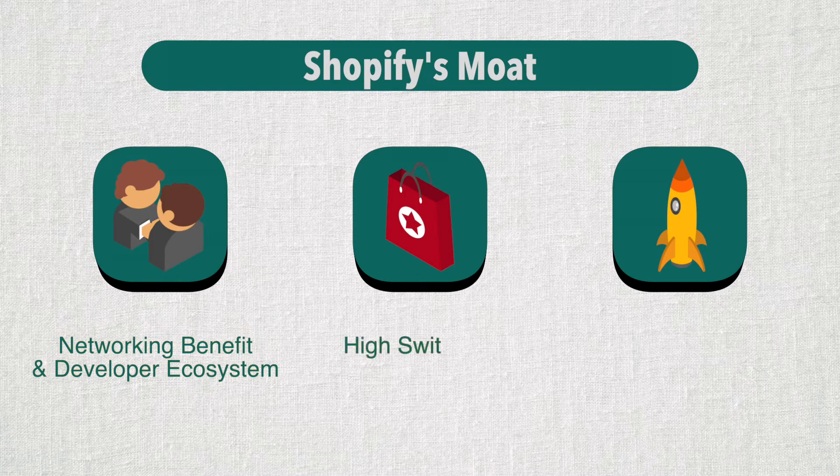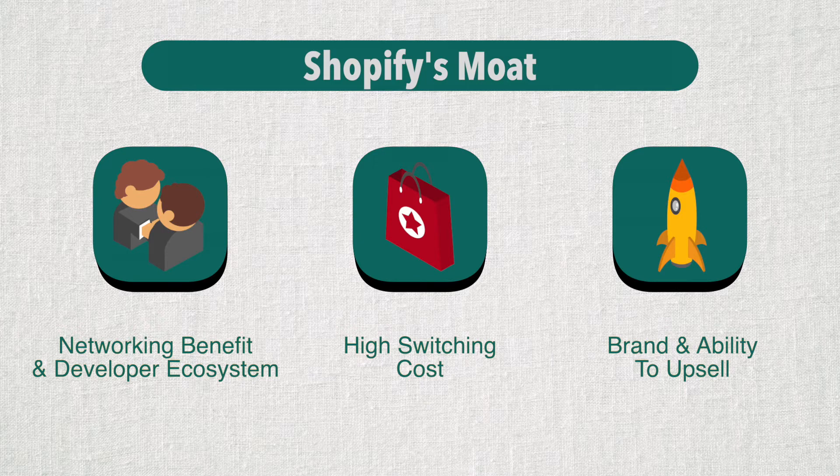The second moat is the high switching cost. Because think about it — it takes merchants time and money to build and learn the platform. These are essentially sunk costs for them. Most merchants won't risk suspending their operations or losing their data to use other vendors that offer very similar solutions. Thirdly, Shopify has demonstrated a strong ability to upsell. When merchants grow their sales and become more successful, they use the payment features, pay for shipping management, upgrade to higher subscription plans, and purchase additional apps. What Shopify eventually hopes is that some of these merchants will upgrade to Shopify Plus, so in many ways Shopify's incentives are actually aligned with those of its merchants.